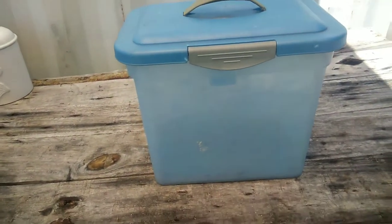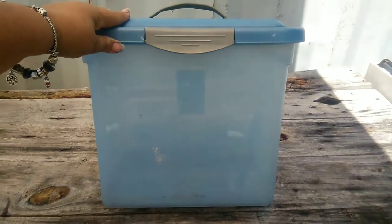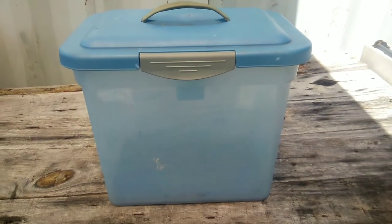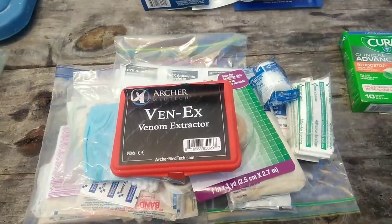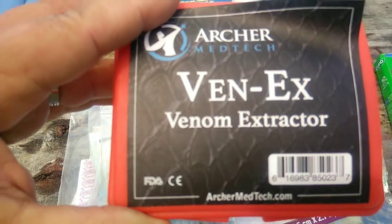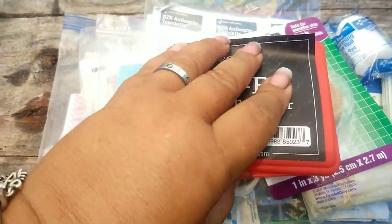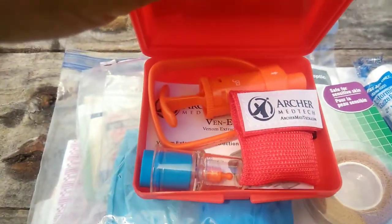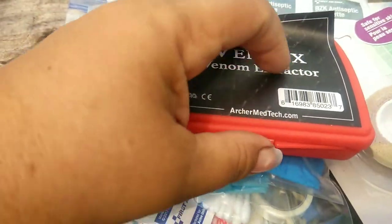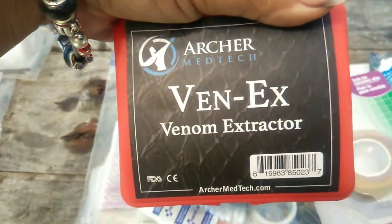I'm upgrading again and now I'm putting trauma items in it because, folks, I have sewed up my husband a few times - but that's another story. I bought this snake bite kit; hopefully we never have to use it, but if somebody got bit it might help us until care flight came or we were able to get to a hospital. I will leave all the links below for all the products in my first aid kit.